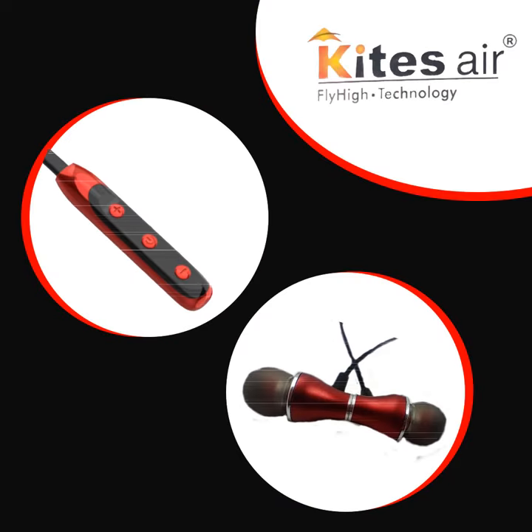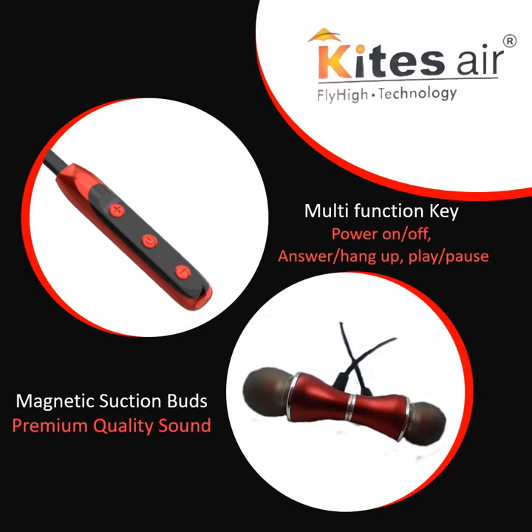This Bluetooth headphone comes with multi-function keys which give you a convenient and immersive experience. It is ergonomically designed, lightweight, and has magnetic earbuds for hassle-free performance.